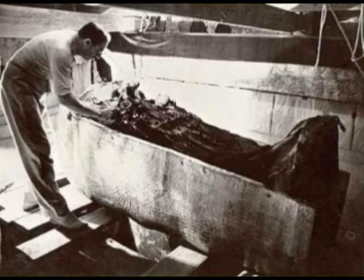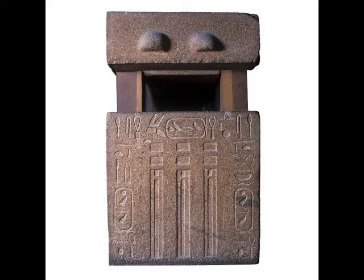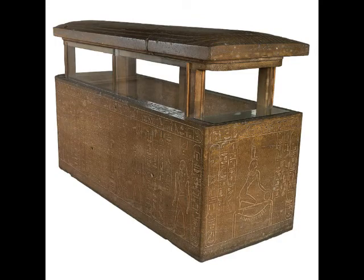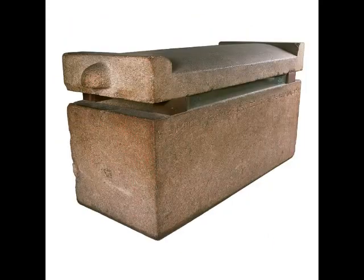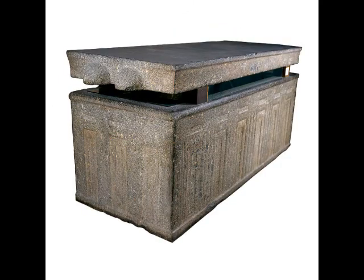The Book of the Dead is a common name for ancient Egyptian funerary texts known as the Book of the Coming Forth by Day. The book was nothing like a modern book — the text was initially carved on the exterior of the deceased person's sarcophagus, but was later written on papyrus, now known as scrolls, and buried inside the sarcophagus with the deceased, presumably so that it would be both portable and close at hand.